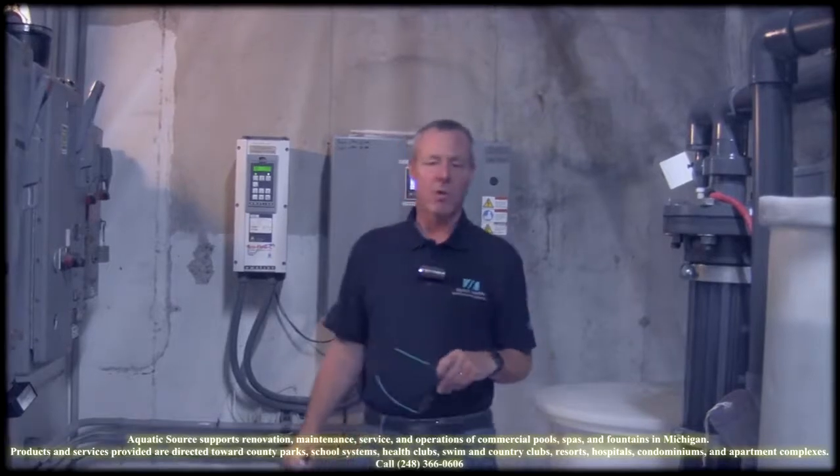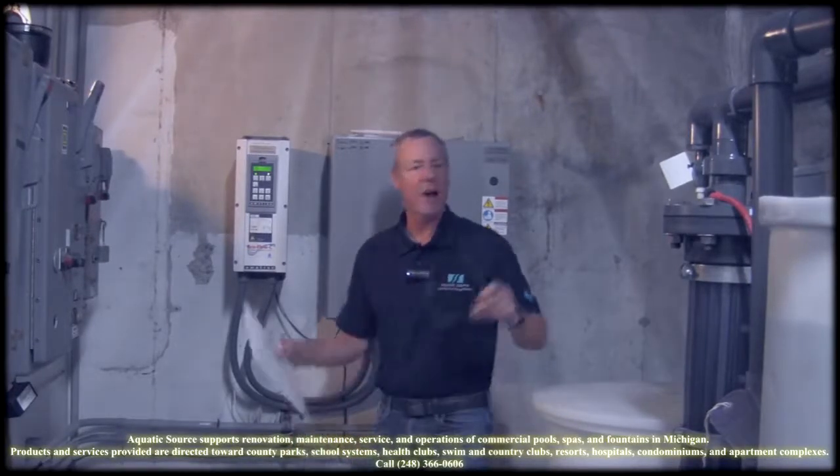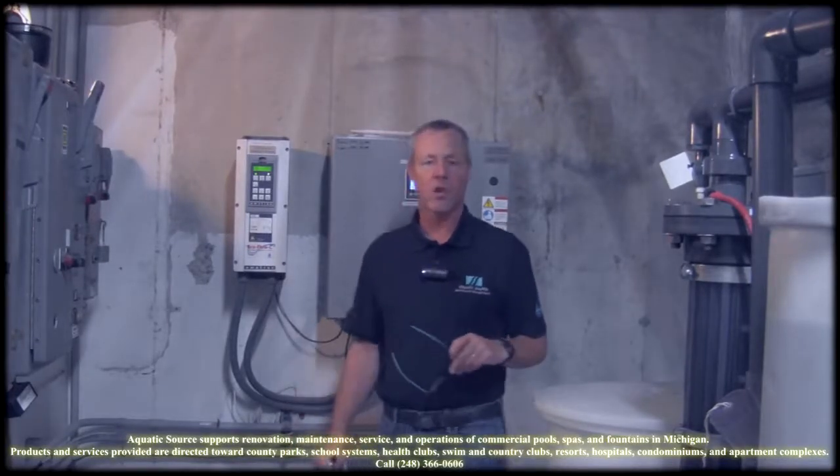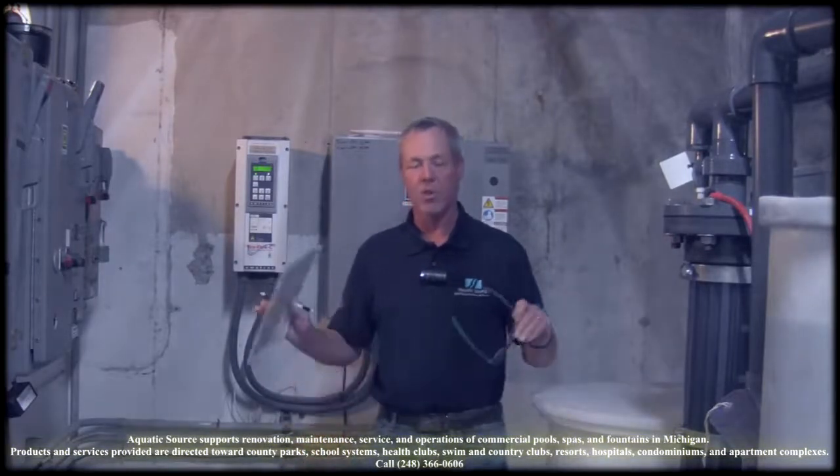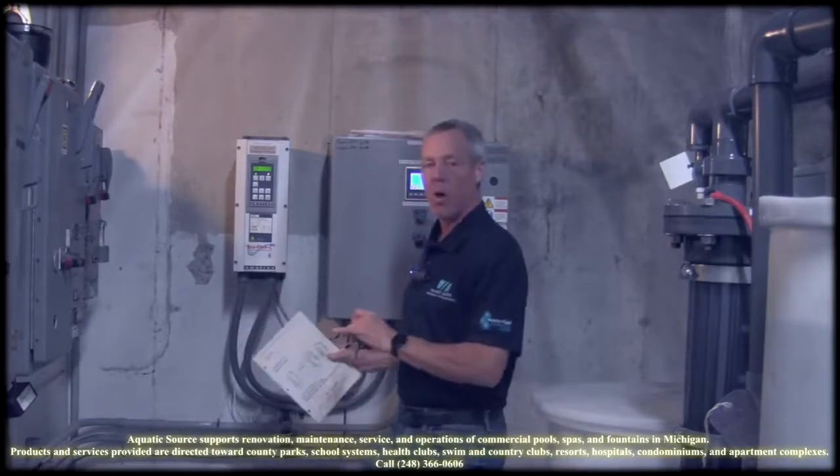Hi, I'm Scott with Michigan Pool News, an aquatic source for the state-of-the-art project in West Bluefield School Districts. They've slowly been renovating this equipment room over time to bring it up with state-of-the-art equipment, and this happens to be one of them.